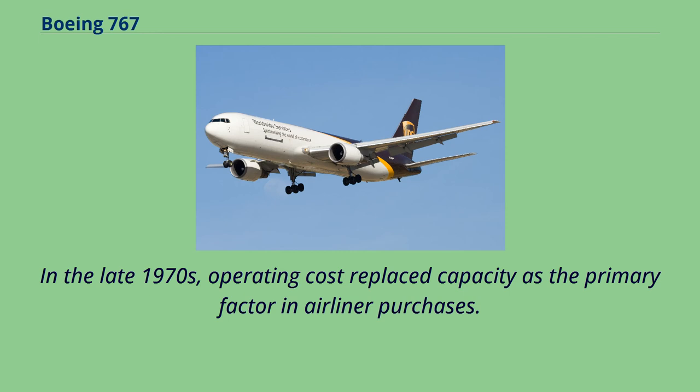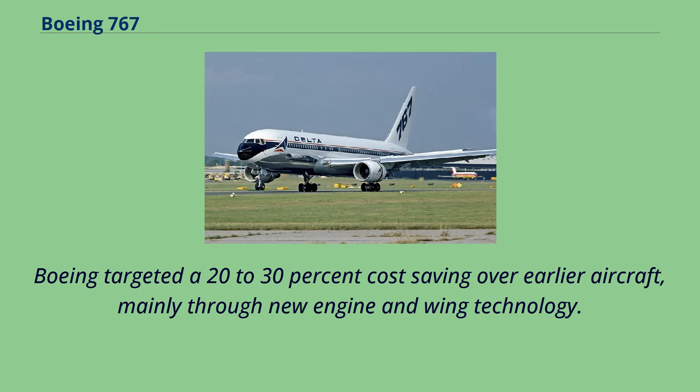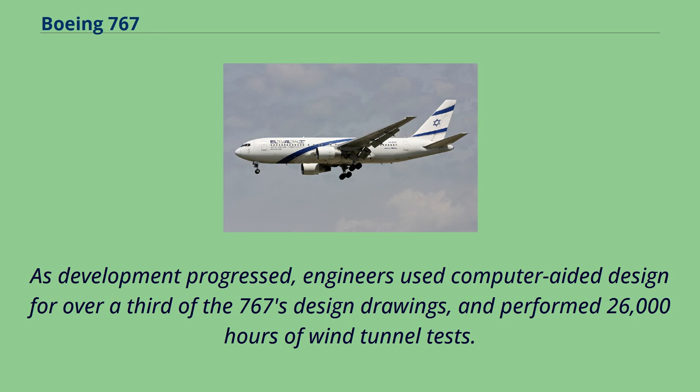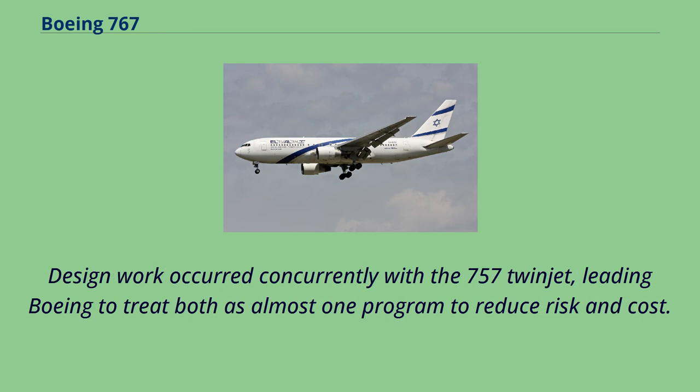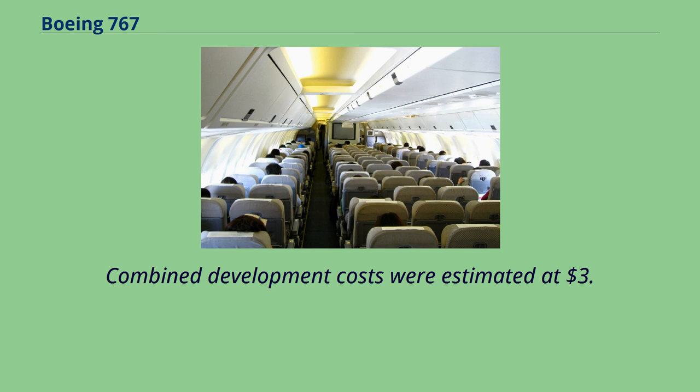In the late 1970s, operating cost replaced capacity as the primary factor in airliner purchases, so the 767's design process emphasized fuel efficiency from the outset. Boeing targeted a 20-30% cost saving over earlier aircraft, mainly through new engine and wing technology. As development progressed, engineers used computer-aided design for over a third of the 767's design drawings and performed 26,000 hours of wind tunnel tests. Design work occurred concurrently with the 757 twinjet, leading Boeing to treat both as almost one program. Both aircraft would ultimately share avionics, flight management systems, instruments, and handling characteristics. Combined development costs were estimated at $3.5-4 billion.